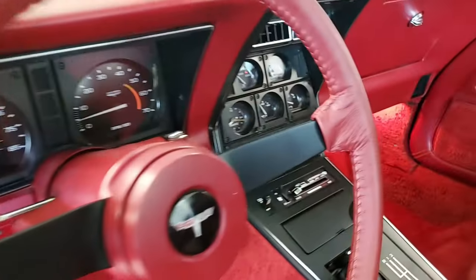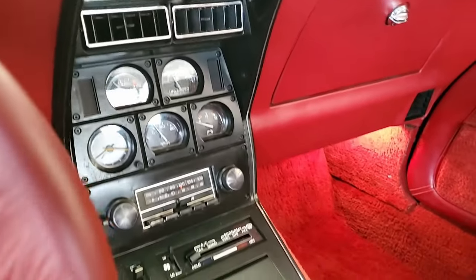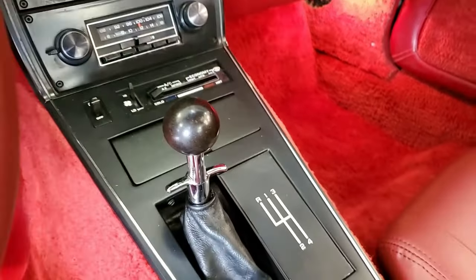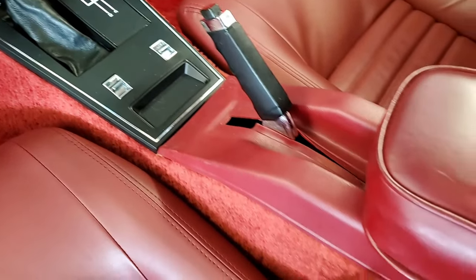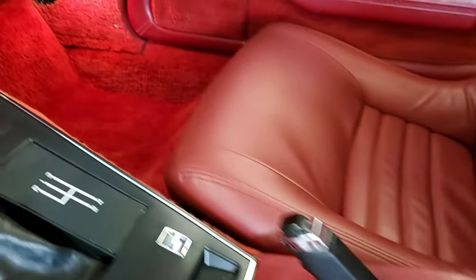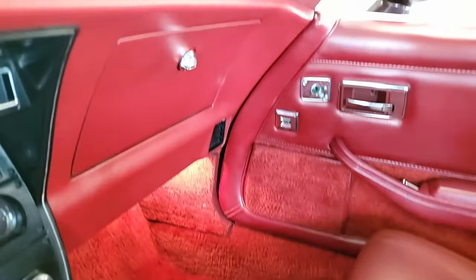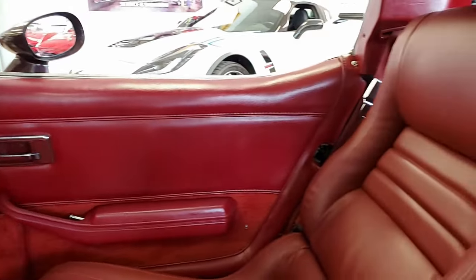The interior of this '81 Corvette shows an excellent steering wheel. The center console is very good to excellent, carpet very good, gauges, dash pad and door panels all very good. It has the correct air cleaner, carburetor, intake manifold, valve covers, air pump, and ignition shielding — they're all in place, they look great, and the frame is solid and rust free.